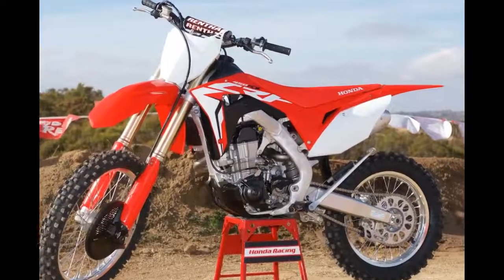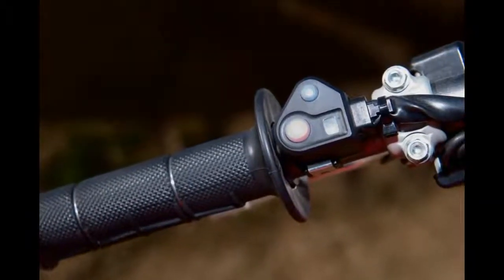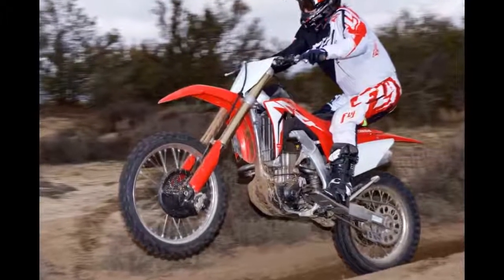The Honda CRF450RX has superb ergonomics. Seemingly designed for my 5'10" frame, the bar-slash-seat-slash-peg triangle suited me perfectly.